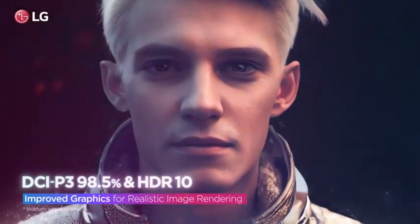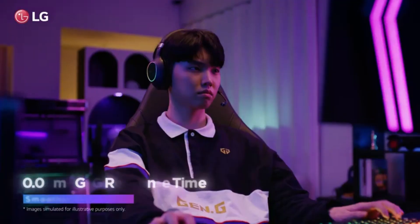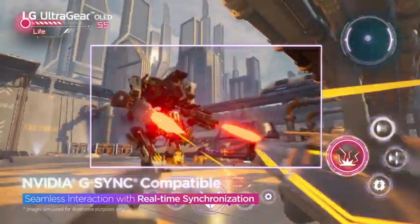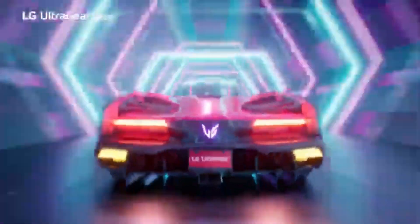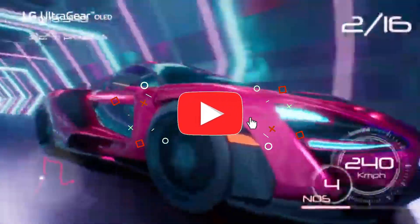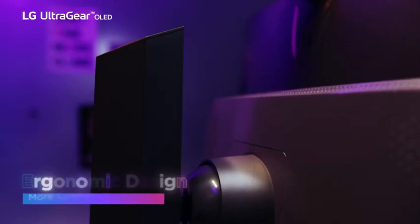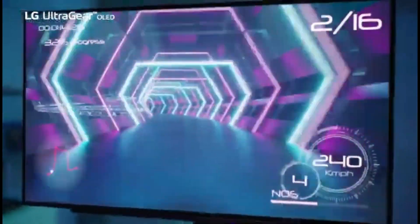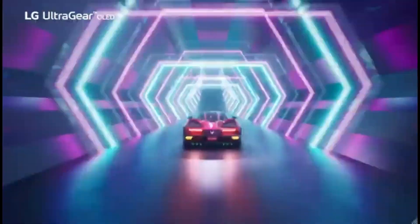Its 1,440p resolution guarantees a high level of detail. While it excels at near-instantaneous response times at its maximum refresh rate, it does overshoot slightly at lower refresh rates, resulting in a minor inverse ghosting effect with fast-moving objects. What truly distinguishes the LG 27GR95KEB is its OLED display, which provides excellent black levels in low-light areas while avoiding blooming around bright objects. LG also offers the LG 45GR95KEB, a 45-inch ultra-wide OLED monitor with a 240Hz refresh rate and 3,440p resolution, though it has slightly lower pixel density resulting in less sharp images.